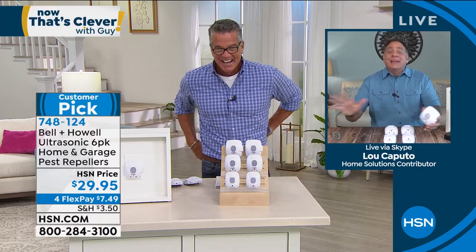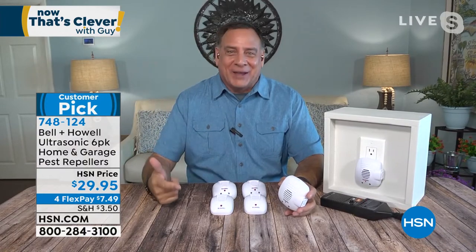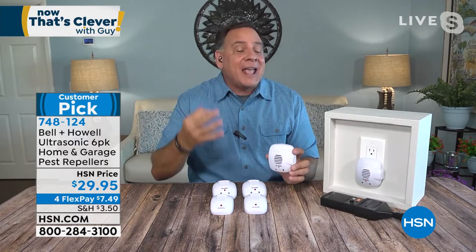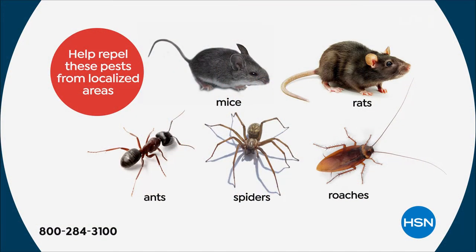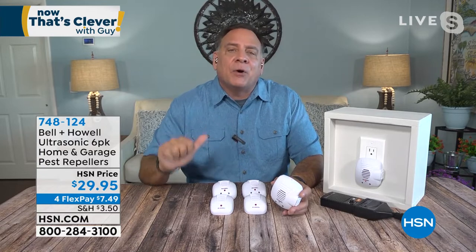Lou Caputo joins to explain how they work. It's the humane way to rid your house of rats, mice, ants, roaches, and even spiders — one of the hardest things to get rid of. They use ultrasonic technology — sound waves at a higher frequency than humans can hear. You won't hear it, your kids won't hear it, but to the rats, mice, ants, roaches, and spiders it might sound like fingernails on a chalkboard. These have been independently tested in a third-party laboratory. HSN required Bell and Howell to get the testing. They selected the five most common pest problems, so we know it's definitely effective against those.